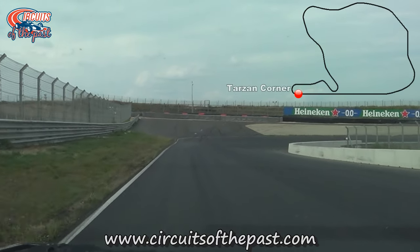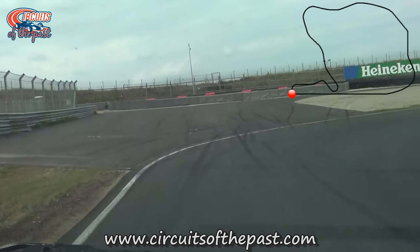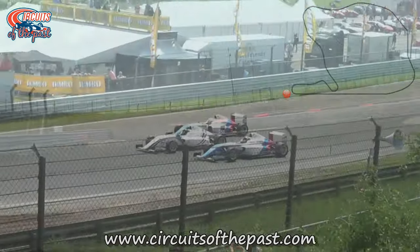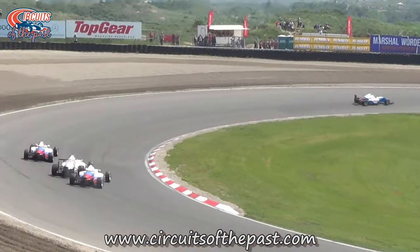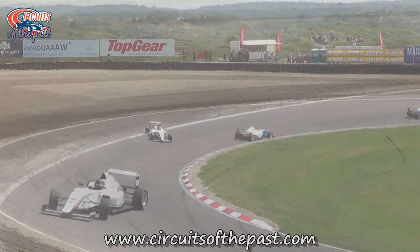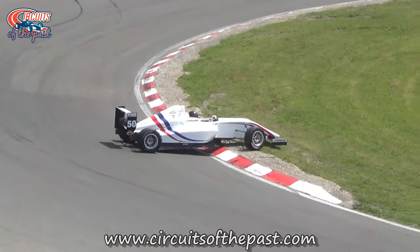We now approach the famous Tarzan corner. Why is it called Tarzan? Well, there are different stories about that and you can read about them on the Circuits of the Past website. Here you can see some of the action from the time when there was no asphalt escape route unlike today — only a proper gravel trap existed, getting beached at the beach, so to speak.